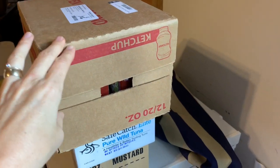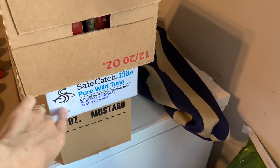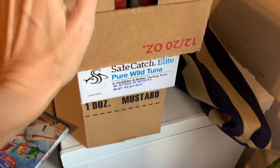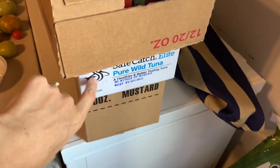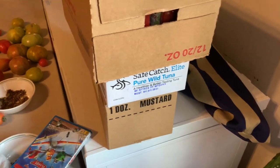Over here we have a case of ketchup, a case of mustard, and some Safe Catch wild tuna. This is my favorite tuna — I think it's albacore and it tastes so good. I can literally open up a can, squirt a little bit of mayo on top and it's my lunch.